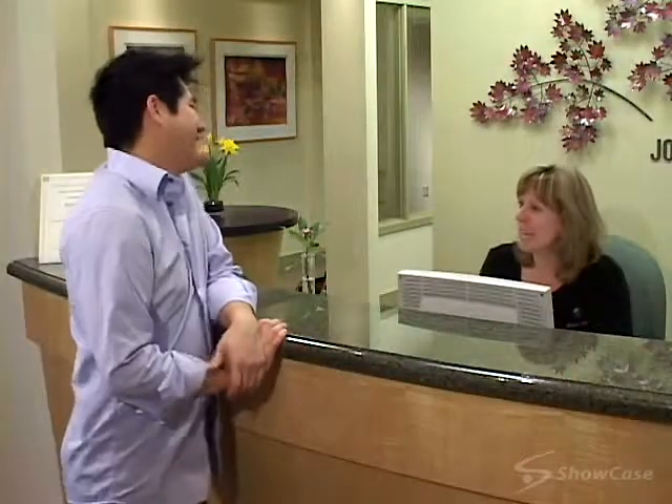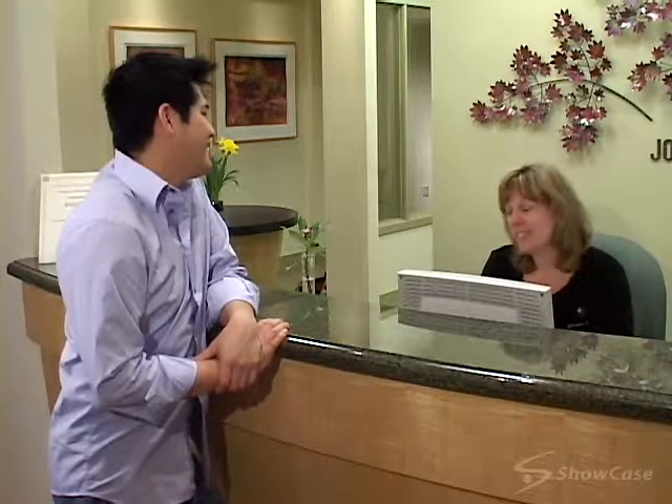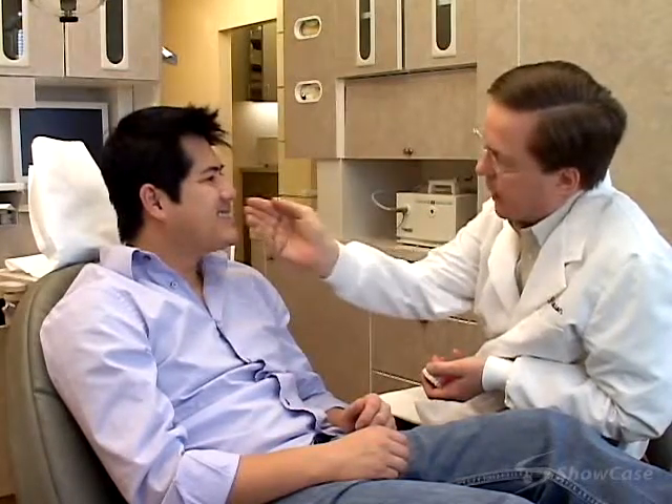You'll visit us about every six weeks so we can ensure that your treatment is progressing as expected. Treatment time varies depending on your specific needs, but typically it takes 9 to 15 months to complete.